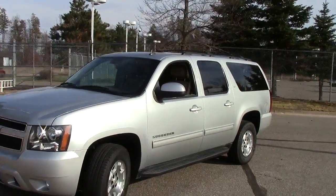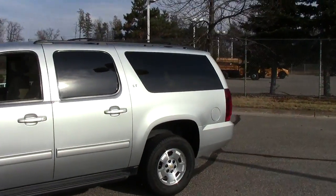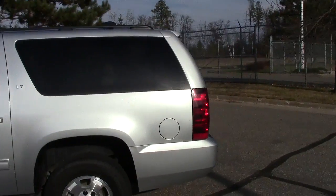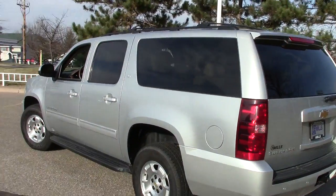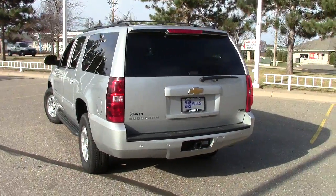Right here, one of the, if not the most versatile vehicles ever created: 2012 Chevy Suburban. This is the LT package, stock number 1I120115. This one is silver in color — just a gorgeous, gorgeous vehicle.